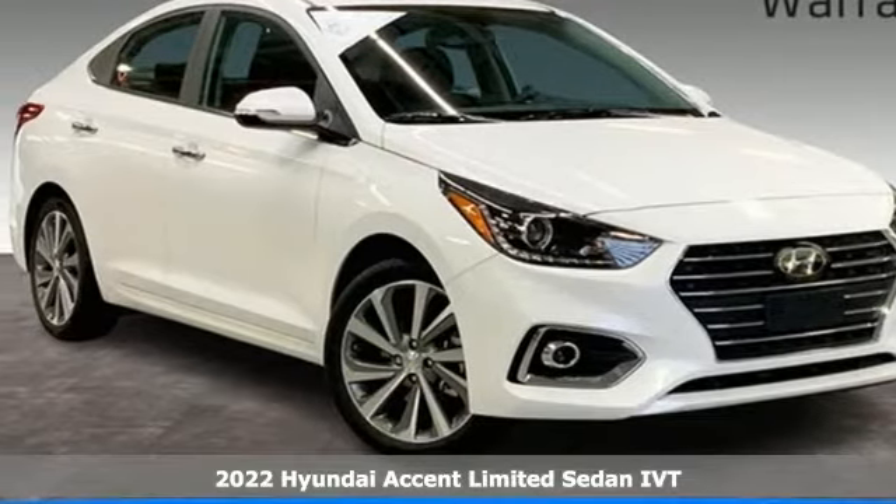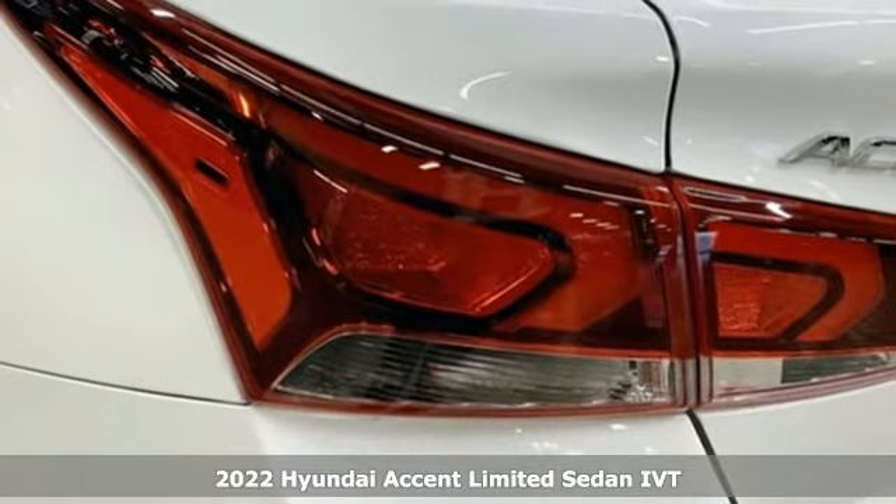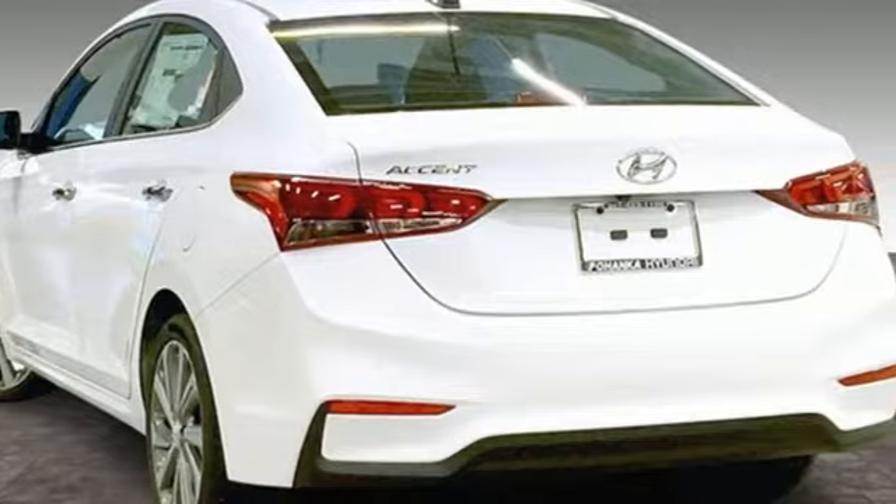Here's a new 2022 Hyundai Accent. With an emphasis on safety, space, and style, this is the perfect Accent to your life. And it comes with all the amenities you need.